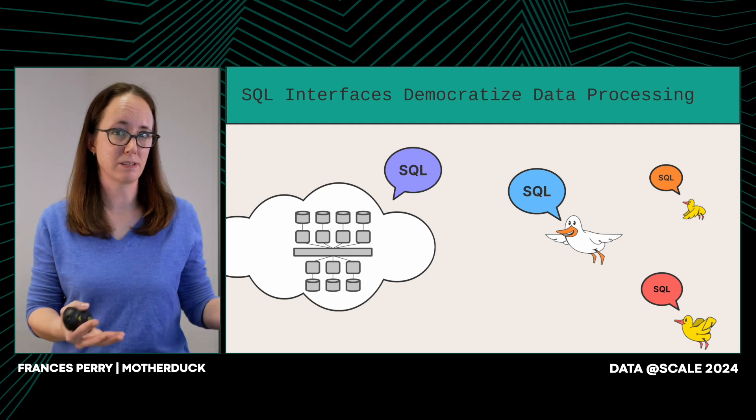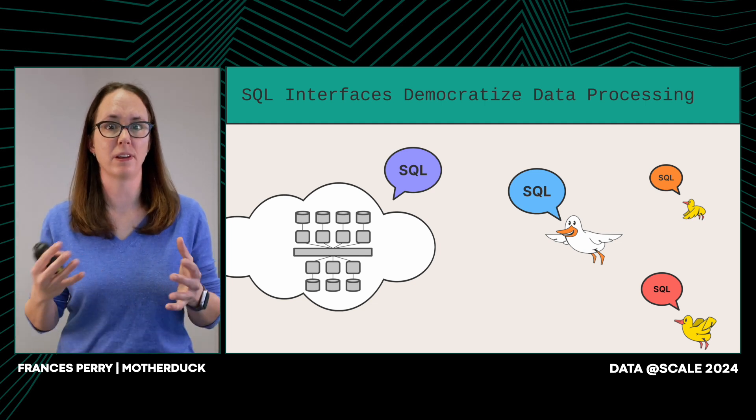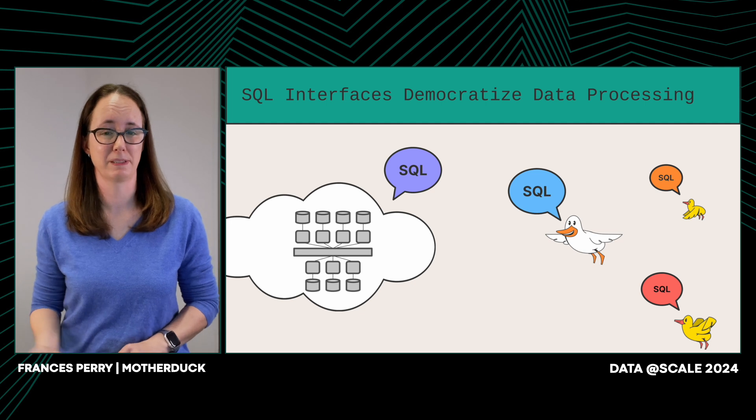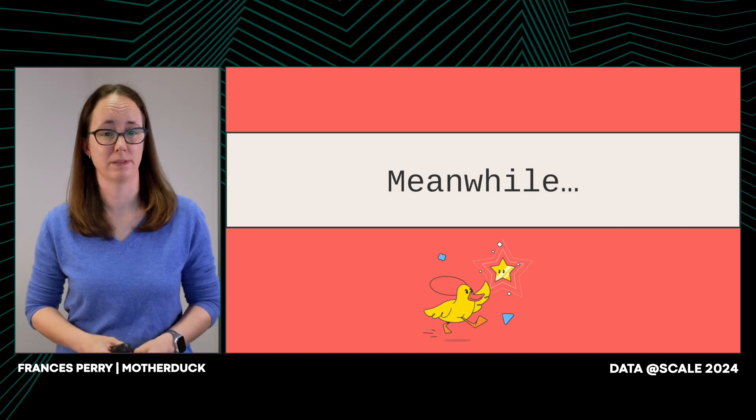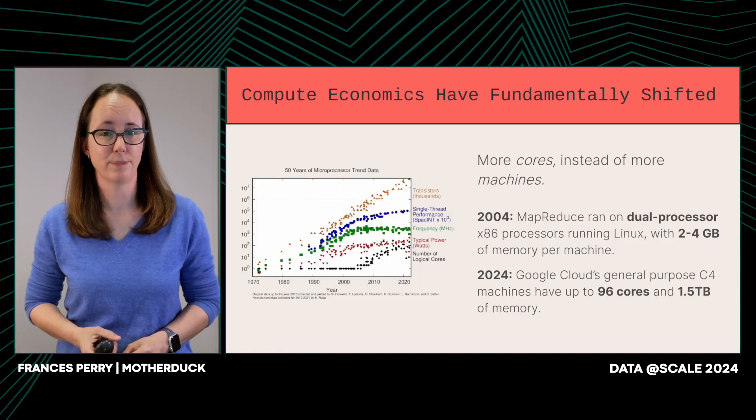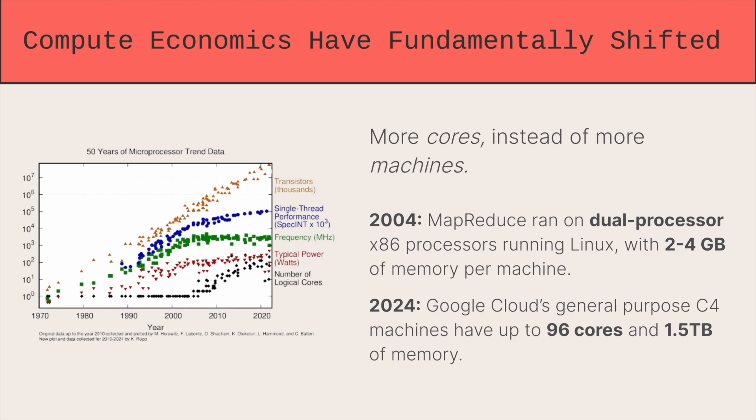All of these people processing all of this data and spending all this money on those big distributed systems. But a lot has changed since we first started building those systems. Our machines look fundamentally different than they used to. Moore's law had a good run, cramming more and more transistors on a chip, but eventually the laws of physics do get in the way. So now what we're seeing is machines start adding more and more cores. Today, if you want more compute capacity, you don't just throw another machine at the problem — you go get a bigger machine.